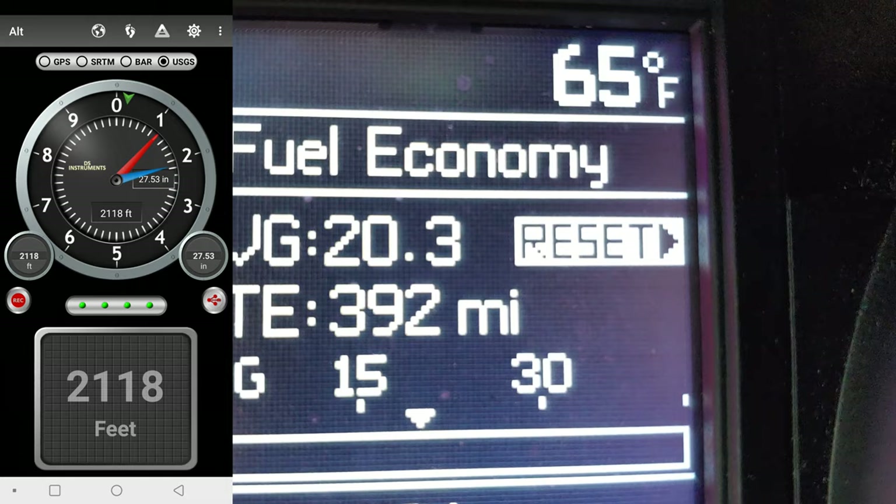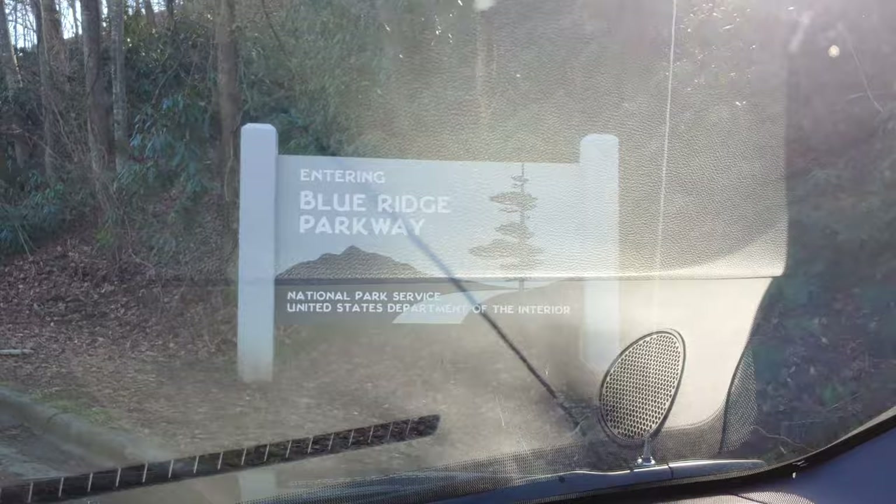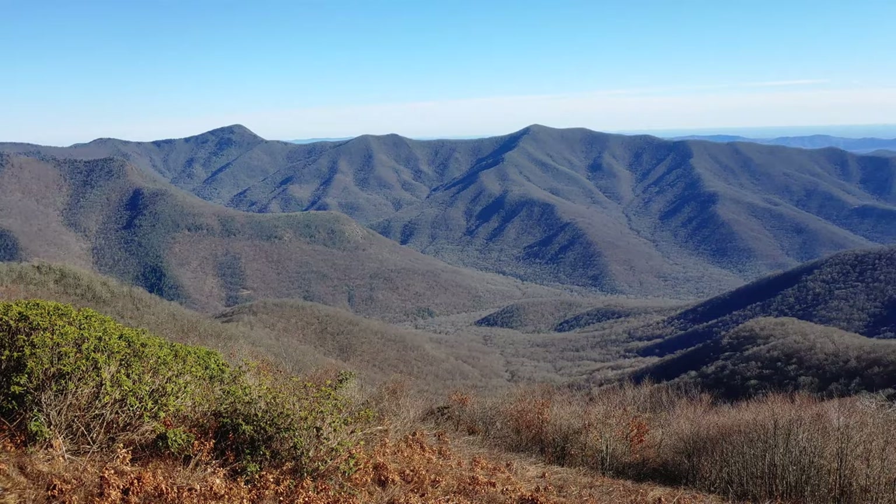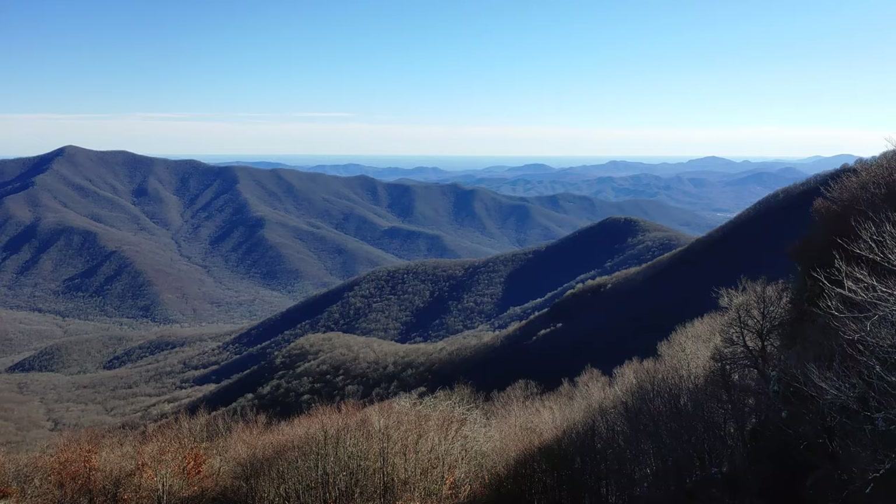Welcome to the beautiful Blue Ridge Parkway. On the way up to Mount Mitchell we stopped here at one of the overlooks off the Blue Ridge Parkway. This is Greybeard Mountain, elevation 5,365 feet. The views — I don't even know how far out that is. That is something else.